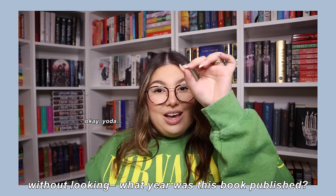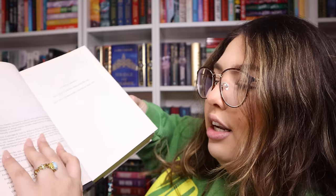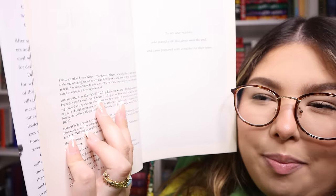Without looking, what year was this book published? We go 5-4-15: The Burning God by R.F. Kuang. This one's easy — it came out in 2020. I know that because I read it the year it came out through an ARC. It should be 2020 — and there we go. It also came out in November, if you want to be specific.